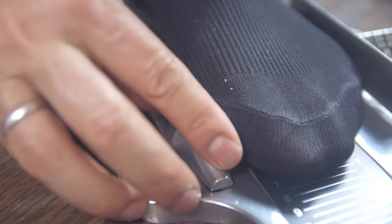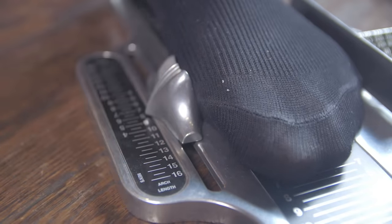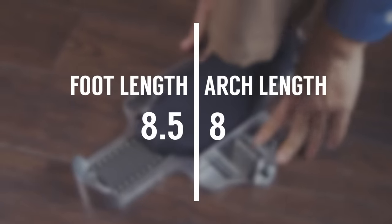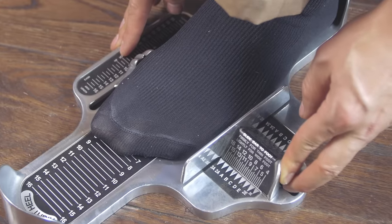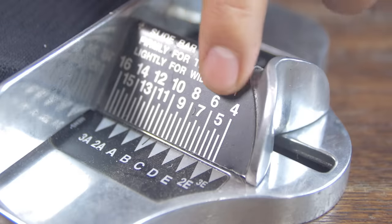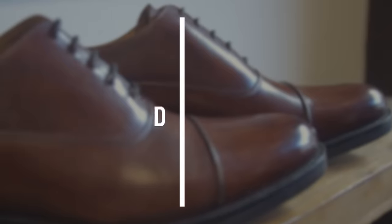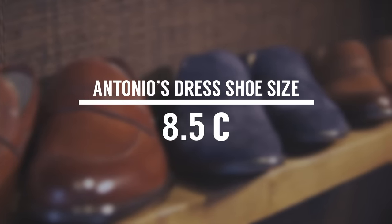Next, slide the pointer to the ball joint of your foot — this number will give you your arch measurement. Now you have the numbers from the two measurements you just took; whichever number is bigger will be your shoe size. Now it's time to measure your foot width. Slide the width bar to the side of your foot and make note of the corresponding letter. A, B, and C are narrow widths; D is considered average; E, double E, and triple E are considered wide. Now that you have your foot measurements, you have a great place to start.